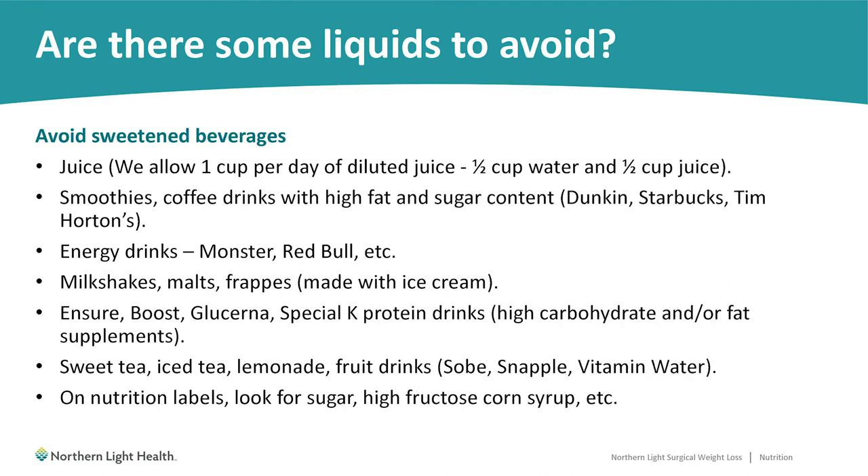Other liquids to avoid include any type of sweetened or high-calorie beverages. For juice, we'd like you to limit it to one cup per day of diluted juice — half a cup of water mixed with half a cup of juice. Even the healthiest juice is basically water and sugar, and you can accumulate a lot of extra calories. Smoothies and coffee drinks with high fat and sugar content, such as items from Dunkin' Donuts, Starbucks, or Tim Hortons, need to be avoided as well — these products have a frighteningly high calorie content.